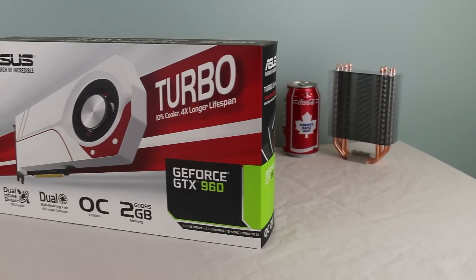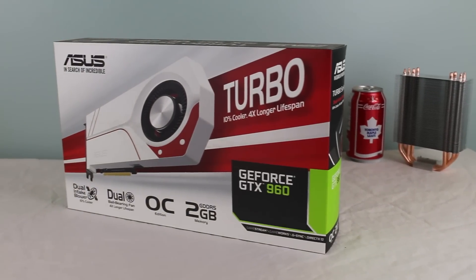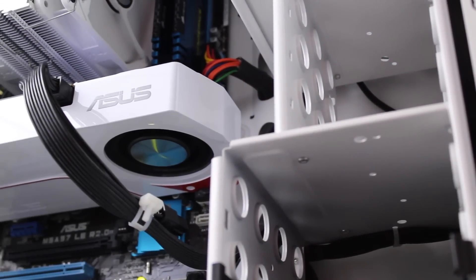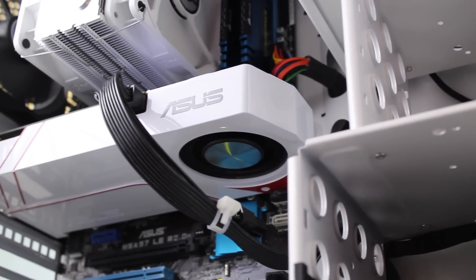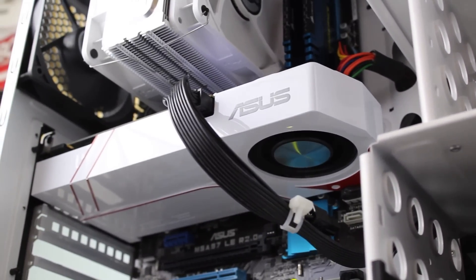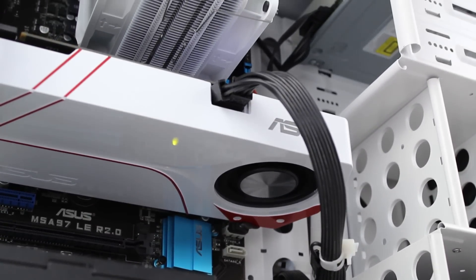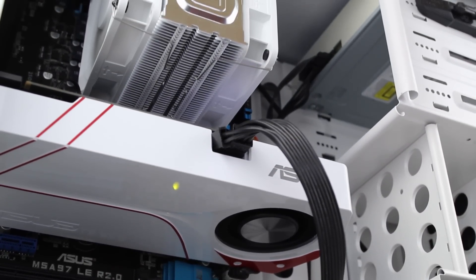To power up our graphics, we've got the Asus GTX 960 Turbo Edition. Having the ability of GPU Boost 2.0, along with 2GB of GDDR5, a very efficient blower-style fan, and the effective NVIDIA Maxwell GPU architecture, this graphics card will offer some great performance without breaking the bank.